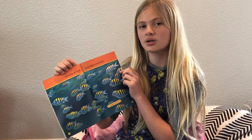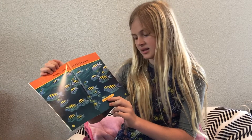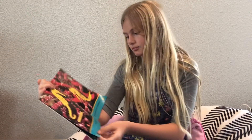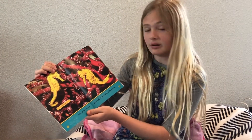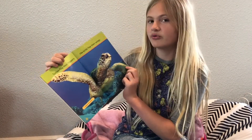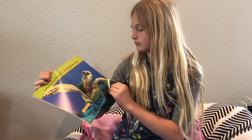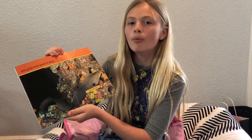Schools of fish rush back and forth — Sergeant Majors. Seahorses move up and down and sideways. Turtles flap their flippers like birds flap their wings — Green Sea Turtle. Eels glide from place to place — Giant Moray Eel.